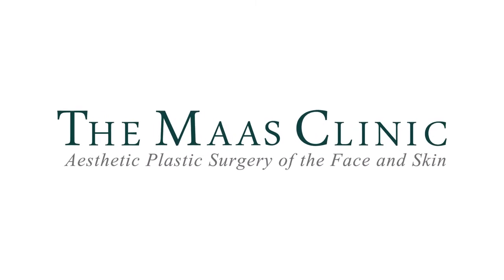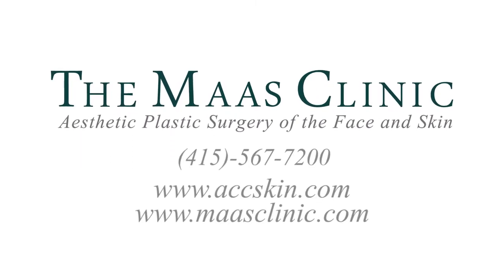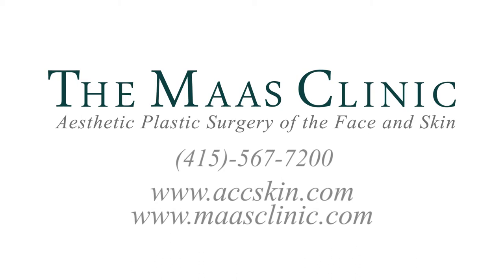For more information about our IPL or to schedule a free consultation, contact the Appearance Care Center at 415-567-7200, or visit our website at www.accskin.com or www.massclinic.com.